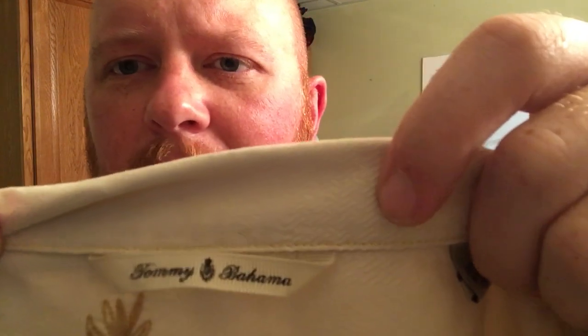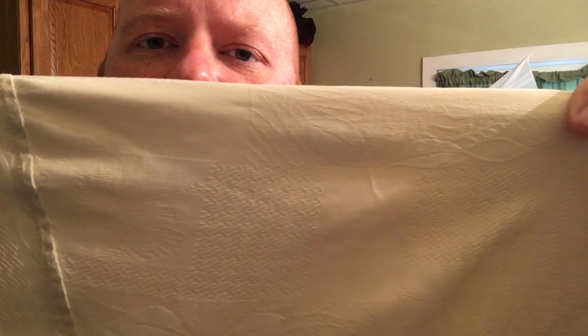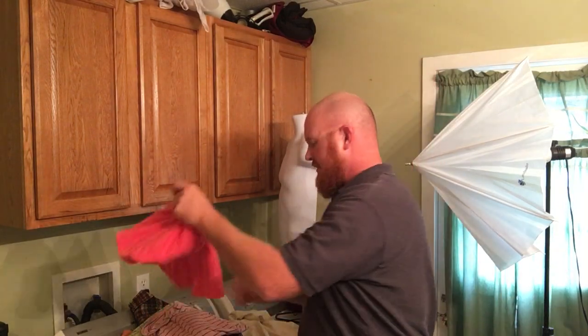The thrift store had a ton of Tommy Bahama — I don't know if somebody passed away or something, but I went one day and then a week later and they had a ton of it. This is just a regular Tommy Bahama Hawaiian shirt, an extra large, with a cool palm tree pattern. It's like a raised pattern so you can't see it real well, but it is there. They'll need to be steamed since they're pretty wrinkly.